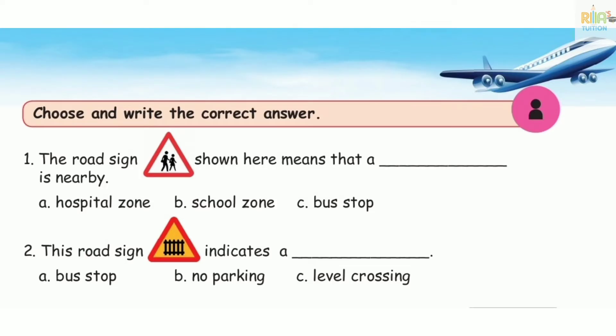The road sign shown here means that there is a dash nearby. If you see this sign, you can see a school zone. So option B: school zone.